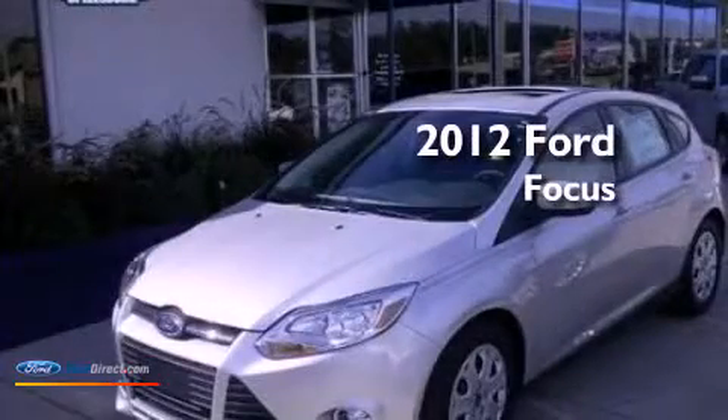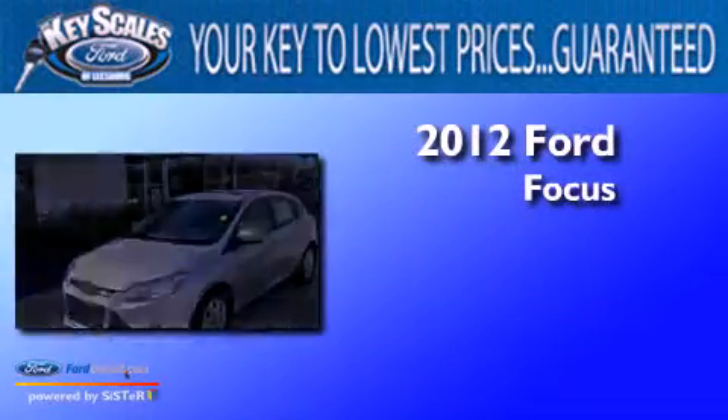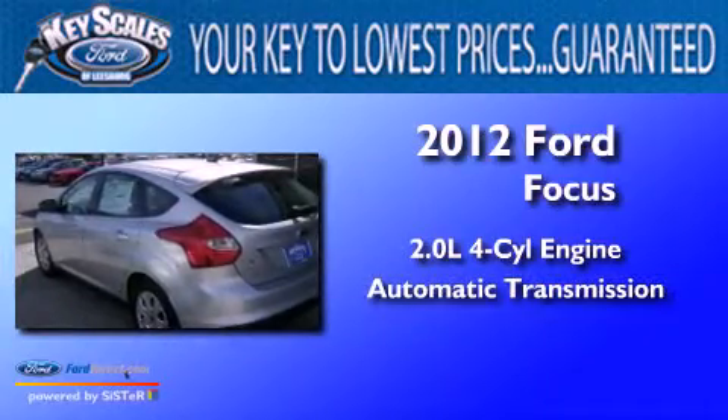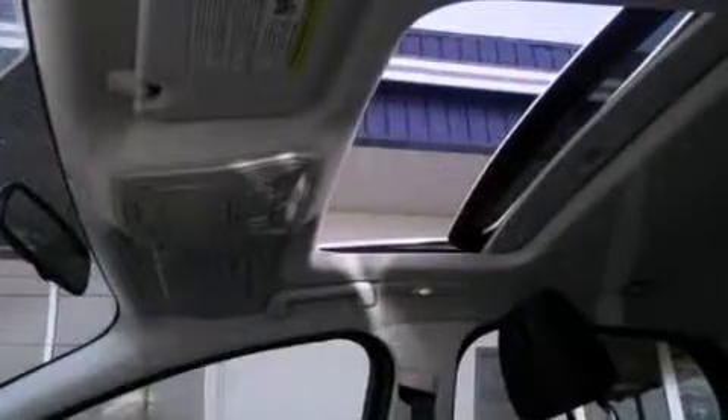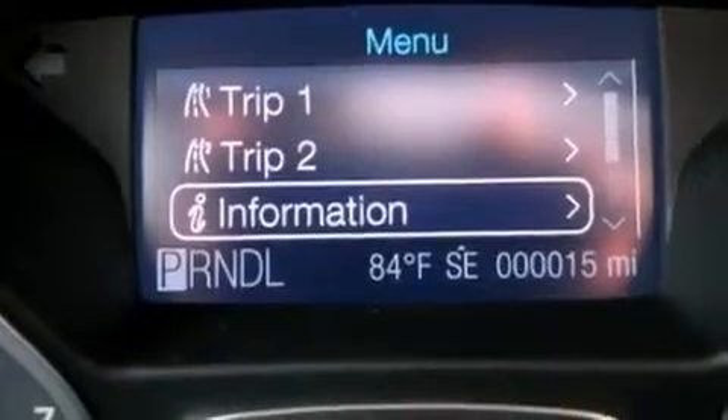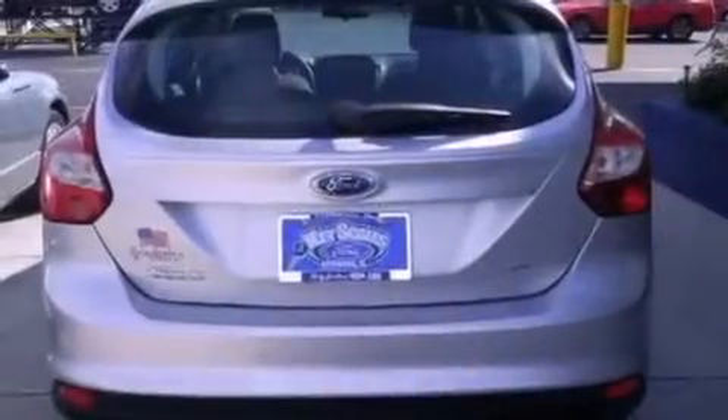This is a 2012 Ford Focus. It has a 2.0 liter four-cylinder engine and an automatic transmission. Its top features include a multi-link rear suspension, a low tire pressure indicator, traction control and stability control systems, and satellite radio.